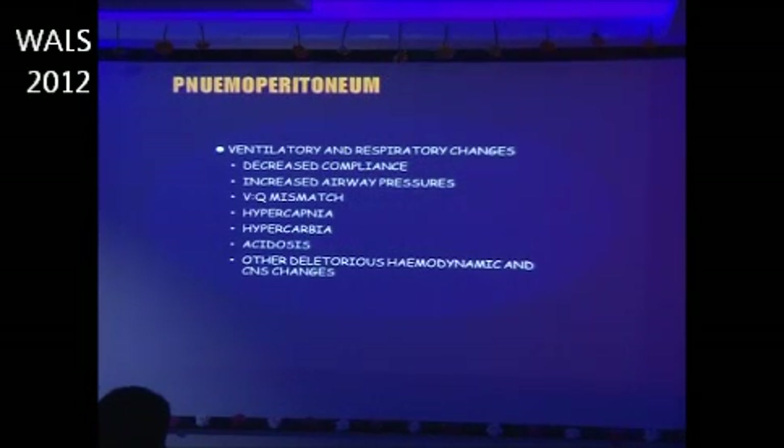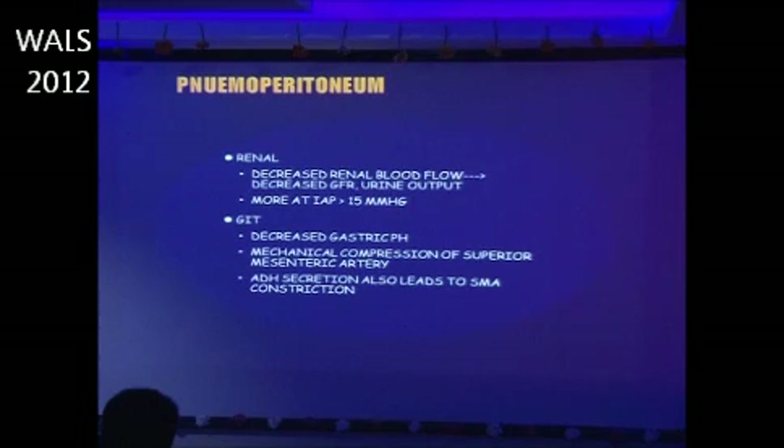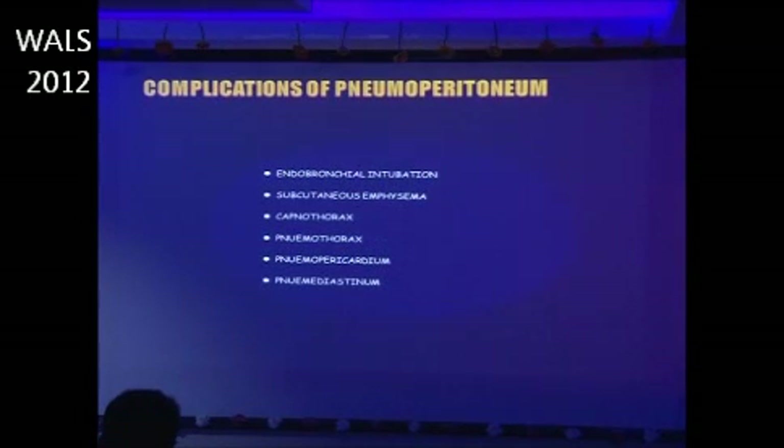Overall, once gas is insufflated there is decreased compliance, increased airway pressures, hypercapnia, hypercarbia, and acidosis. Hemodynamic changes associated with pneumoperitoneum include decreased cardiac output, decreased venous return, increased filling pressures, while heart rate is relatively preserved. There is decreased renal blood flow leading to decreased GFR and urine output. In the GI tract, there is decreased gastric pH and mechanical compression of the superior mesenteric artery.